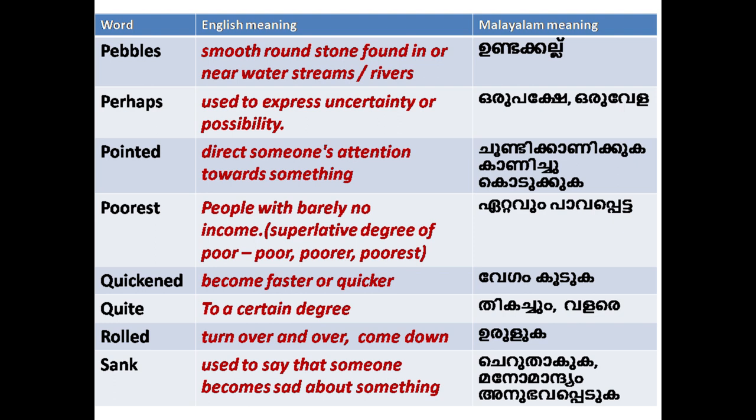'Rolled': to turn over and over; come down. 'Sank': past tense of sink — became submerged; also used to describe someone becoming sad.